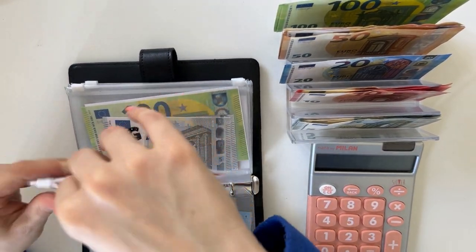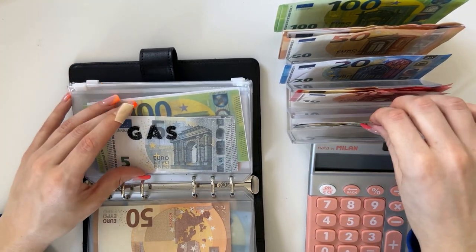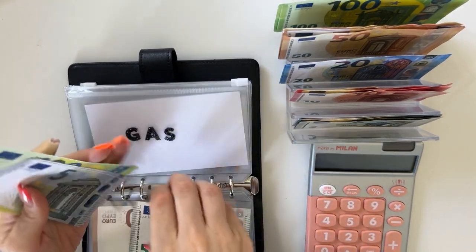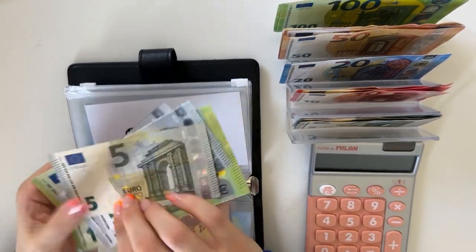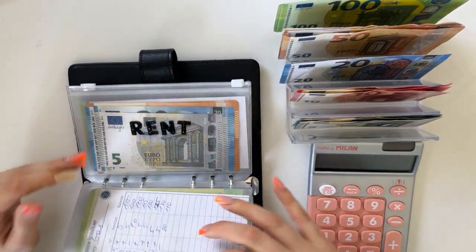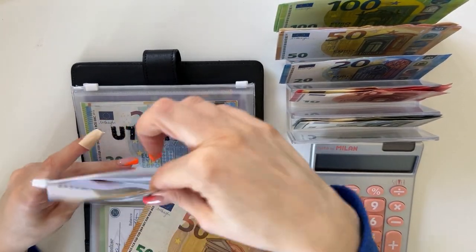We are going to put five into gas — so that's 115 in gas total. We are putting 50 into rent. I do have to pay my rent on the first of every month.